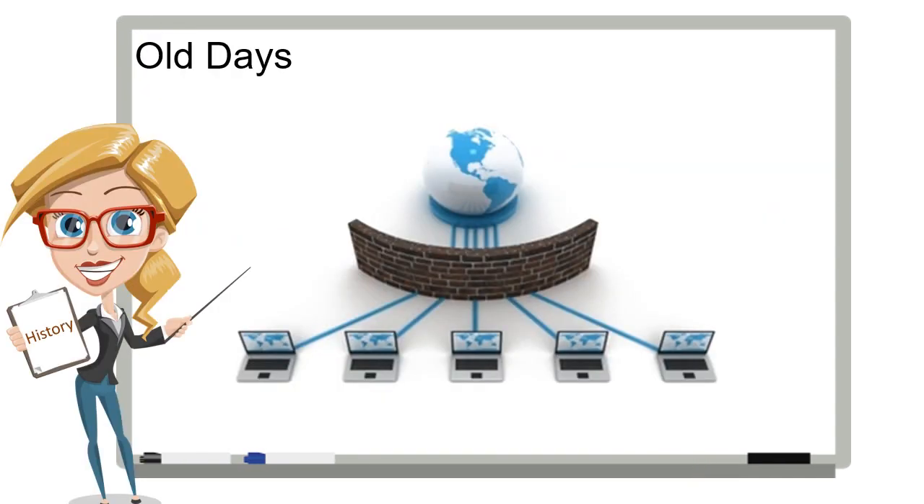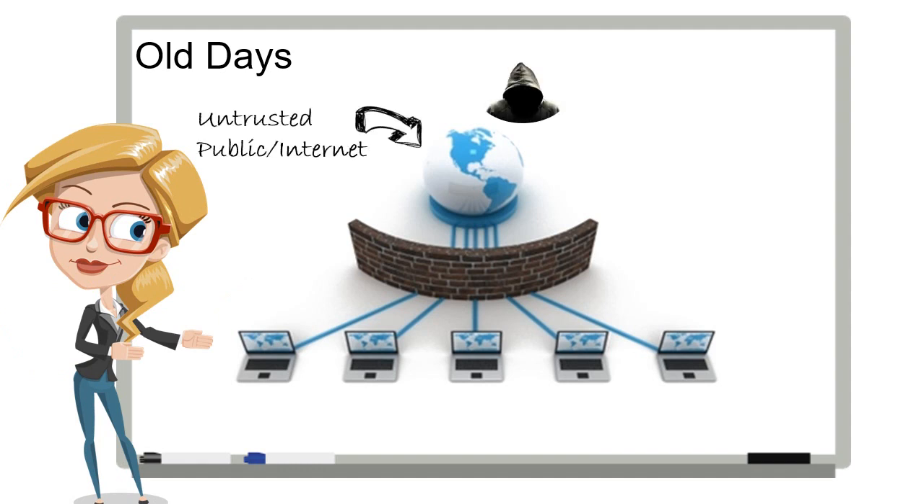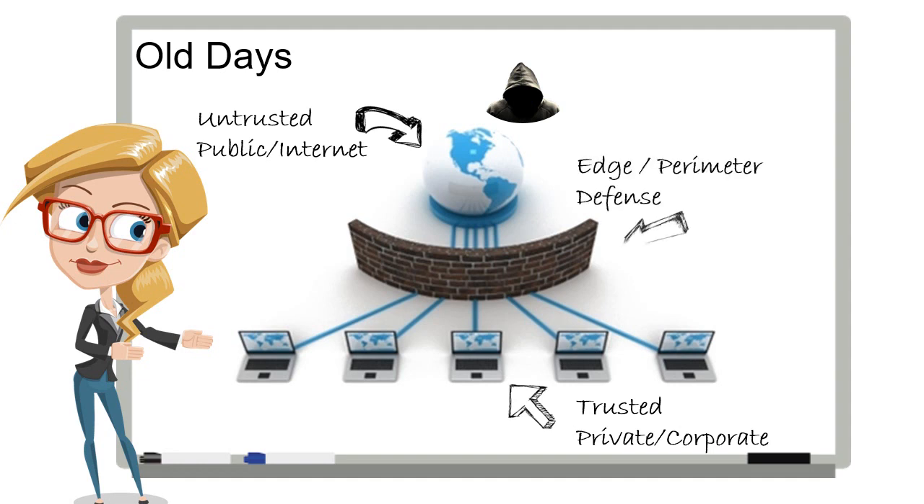In the old days, like a few years ago, we used to protect against cybersecurity threats like this. Everything on the Internet is public and untrusted. Everything inside the company network is private and trusted. So we'd set up an edge or perimeter-based defense using firewalls and IDS-IPS solutions to separate the bad from the good. This approach worked for years because attacks almost always came from the Internet directly.